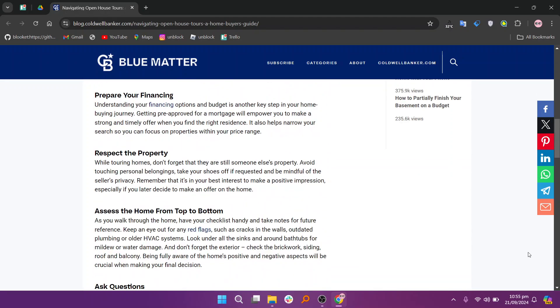When touring, respect the property. Be mindful of the personal space and follow any instructions from your agent. Finally, assess each home thoroughly. Take notes and pictures if allowed to help you remember each property. Look closely at the condition of the home from top to bottom to make an informed decision.